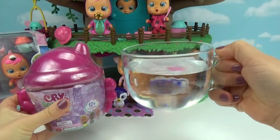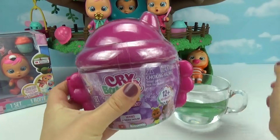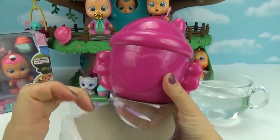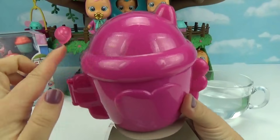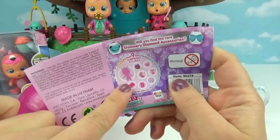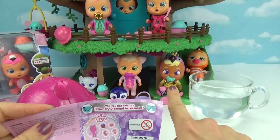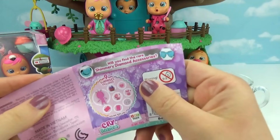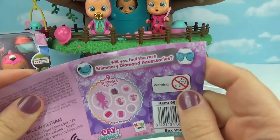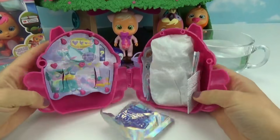We got our cup of water here ready so that we can do the magic tears. The first one we're going to open up is the new Fantasy series — I love how the little house is sparkly pink. Can you guys see all of that glitter? There are nine surprises included, and like the old ones, you can find the golden accessories and the shimmery diamond ones in this series.